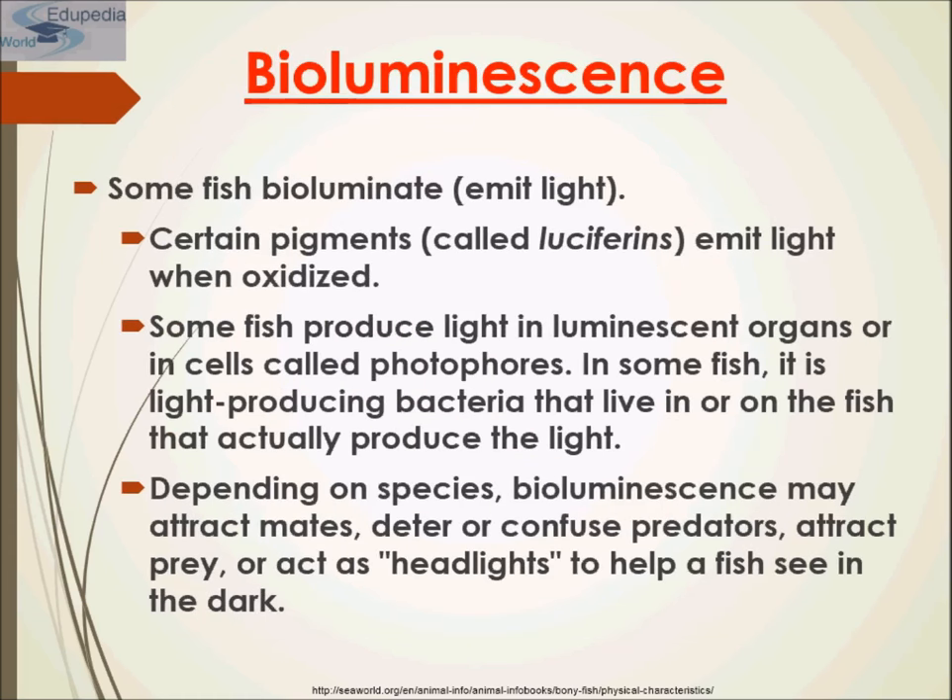Some fish, such as ghost glass catfish, lack pigmentation. A distinguishing feature of some fish is bioluminescence — the ability to emit light. Certain pigments called luciferins emit light when oxidized. Some fish produce light in luminescent organs or cells called photophores; in others, it is light-producing bacteria living in or on the fish that produce the light. Depending on the species, bioluminescence may attract mates, deter or confuse predators, attract prey, or act as headlights to help a fish see in the dark.